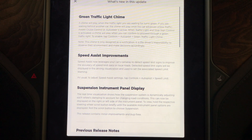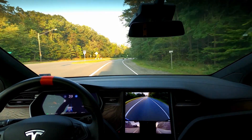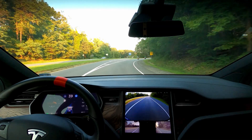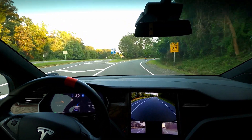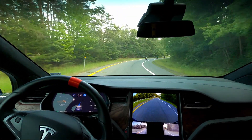Right off the bat I noticed something odd about autopilot, so I'll let you listen to this — it's a little unusual. That was the only time I heard that and it seemed to be operating fine, so maybe just a glitch.